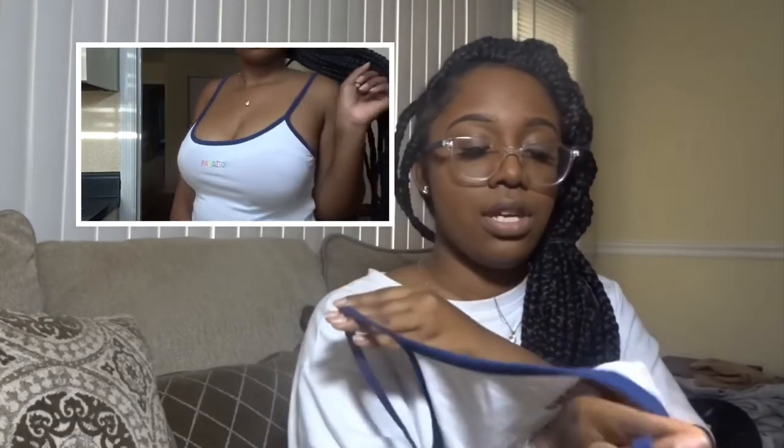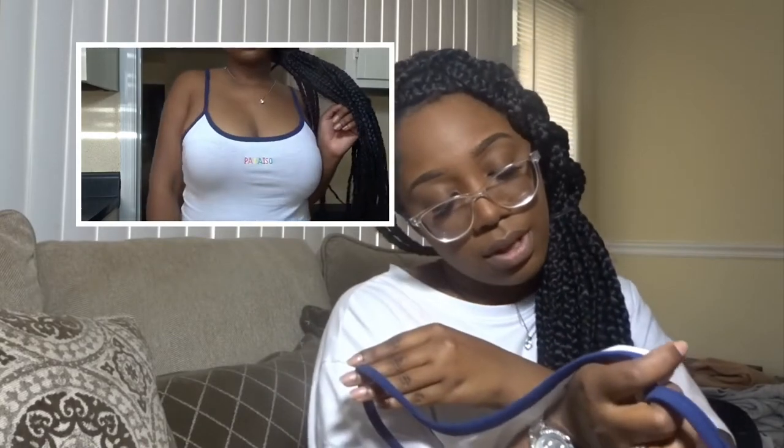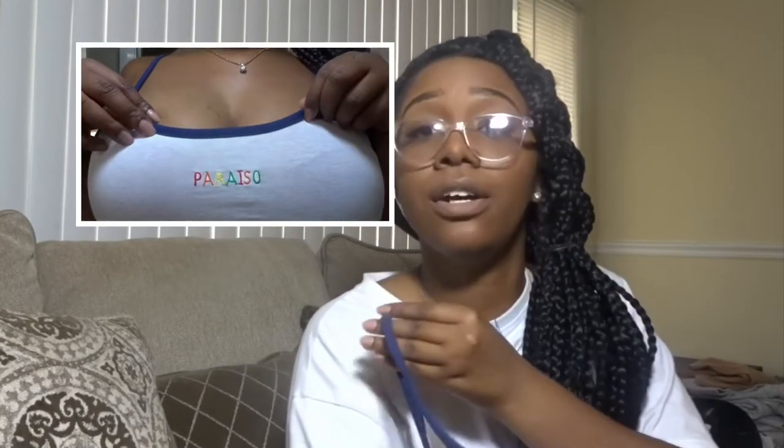This is the shirt I actually wore to Candytopia. It says 'Paradiso' — or something like that — but I'm pretty sure that just means paradise in some language. I don't know, don't ask me. My language knowledge is English, a little Spanish, and a little Patois, so I really don't know what that is.